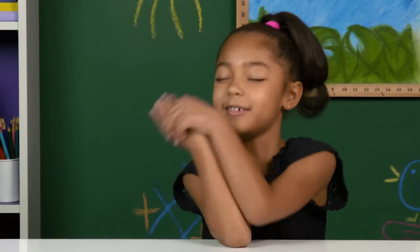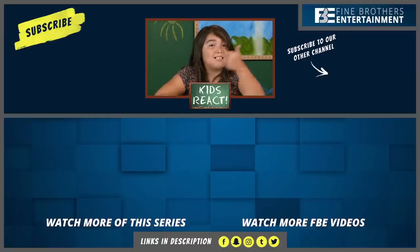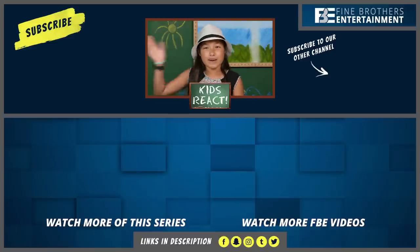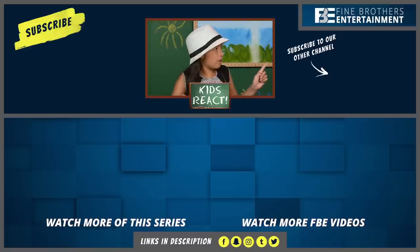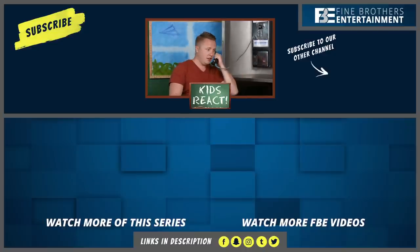Thanks for watching this episode of Kids React. New shows almost every day — please subscribe. Thanks for watching! Bye! Can we get rid of that phone now? Hey guys, Ethan here from FBE. Thank you so much for watching this episode of Kids React. Let us know what old technology you want the kids to react to next in the comments. Hello? Oh, I gotta take this. Bye.